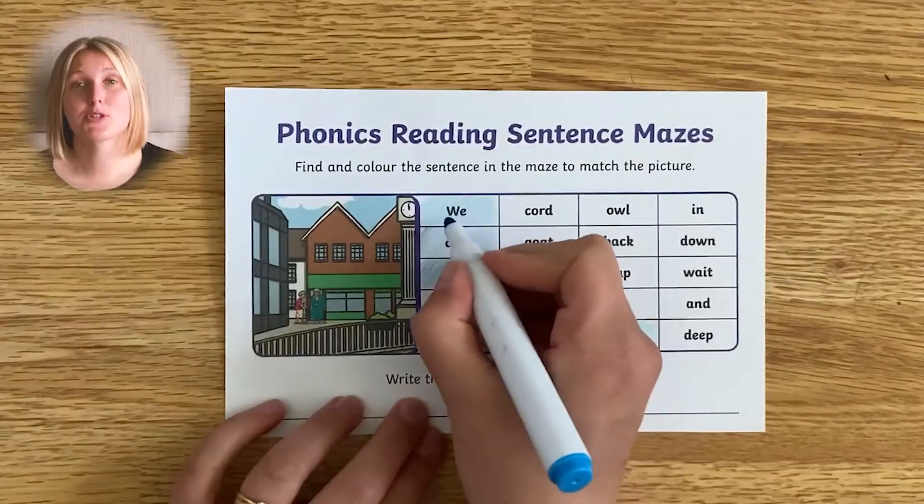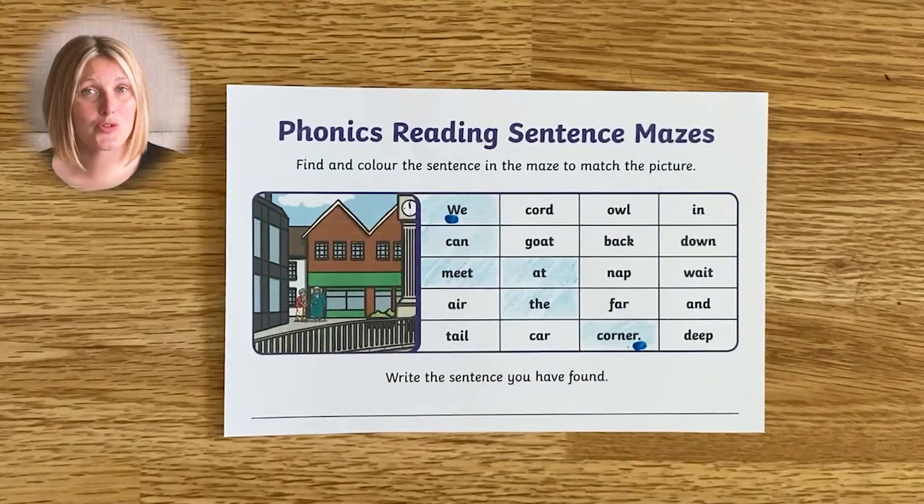How do they know where the sentence begins and ends? Well, this is another great thing about this resource. It's a fantastic opportunity to reinforce that sentences must start with a capital letter and end with a full stop, question mark, or exclamation mark.